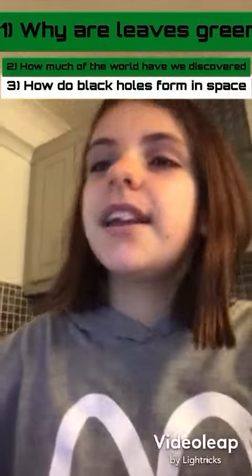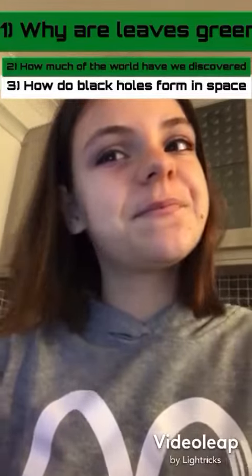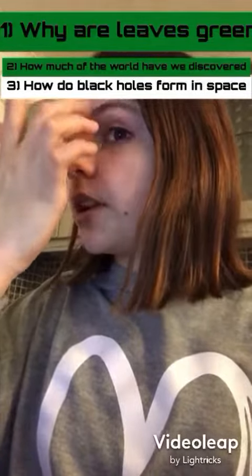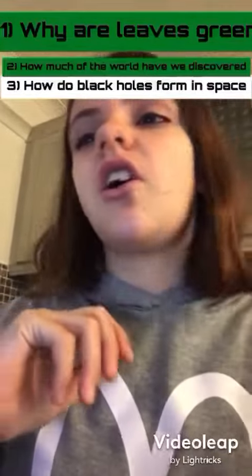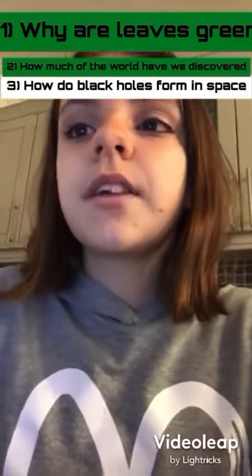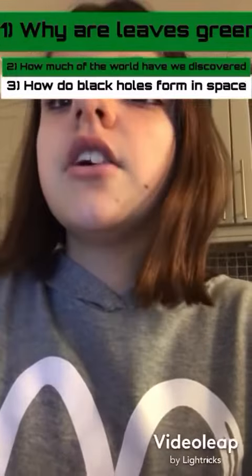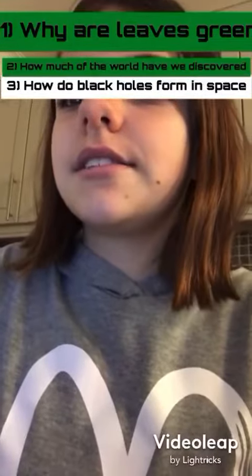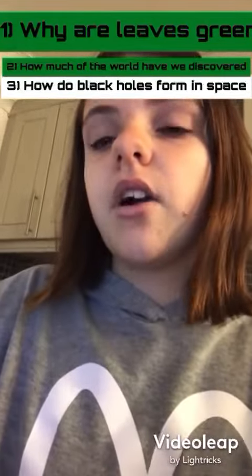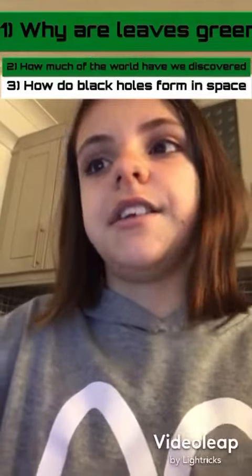Next question: how do black holes form in space? The most well-understood black holes are created where a huge star reaches the end of its life and implodes, collapsing on itself. A black hole takes up zero space, but it does have mass. Originally, most of the mass used to be a star, and the black hole gets bigger as they consume matter near them.